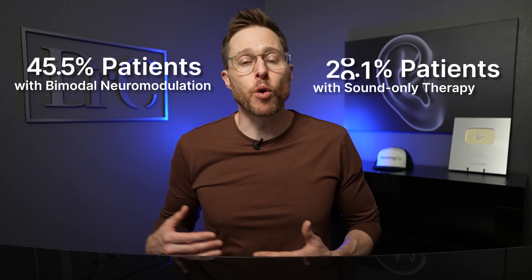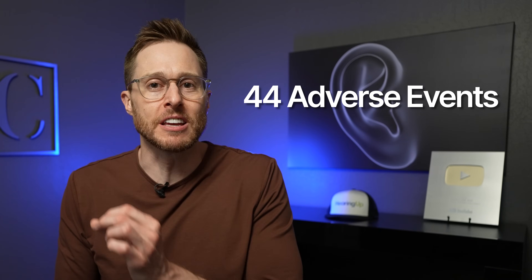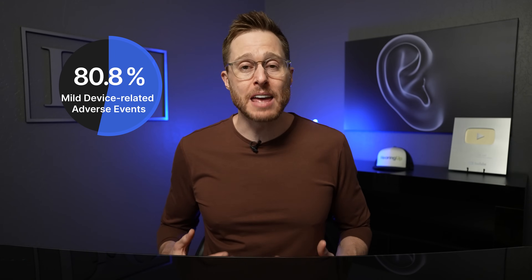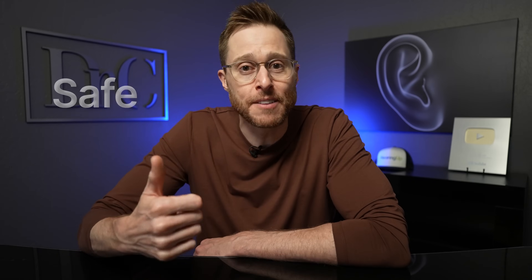There is some concern among Lanier users that the treatment could spike their tinnitus. During the first six weeks using sound-only therapy, there were 44 device-related adverse events — 42 mild and two moderate. During the second six weeks using bimodal neuromodulation, there were only 18 device-related adverse events, all of them mild. Overall, 96.8% of device-related adverse events were mild, and all have been resolved. These results led the FDA to grant de novo approval to the Lanier Tinnitus Treatment Device because it is extremely safe and very effective.